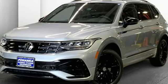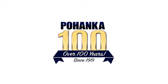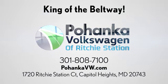You need to drive it to believe it. See it for yourself today. Visit Bohanka Volkswagen today. Find us by the car tower, conveniently located on the Capitol Beltway at exit 13, 1720 Ritchie Station Court in Capitol Heights, Maryland.